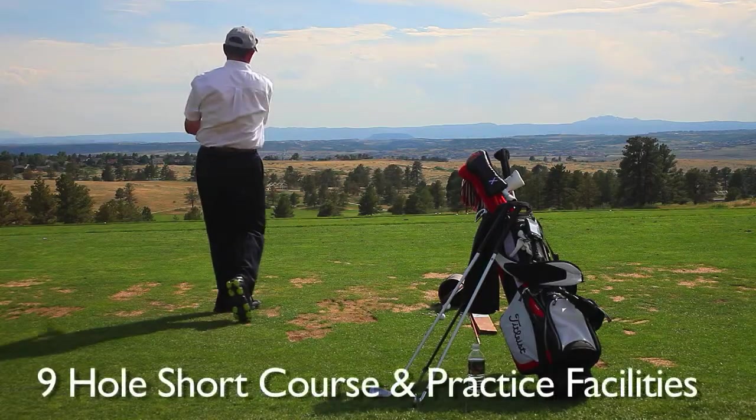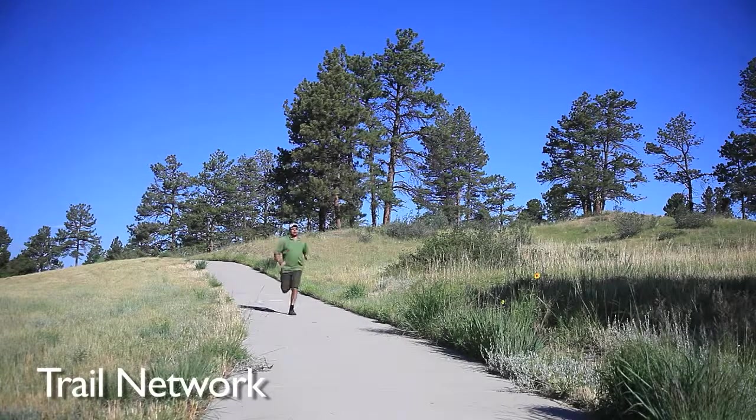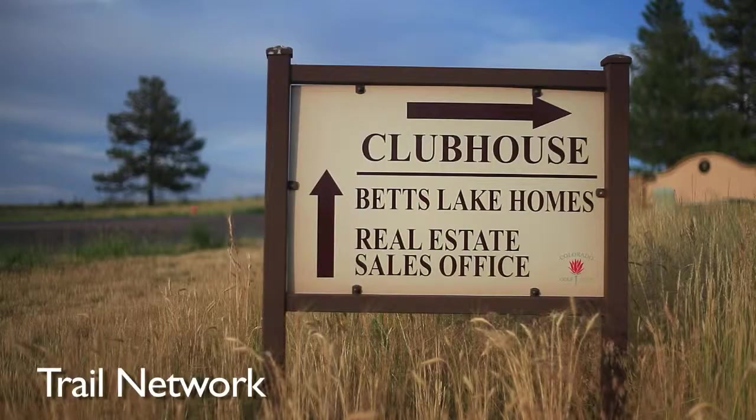In addition to the championship course, a nine-hole short course and practice facility are also available to members. An extensive trail network connects homes to the clubhouse and other facilities, great for walking, biking, and connecting with neighbors.